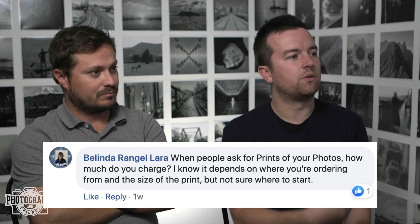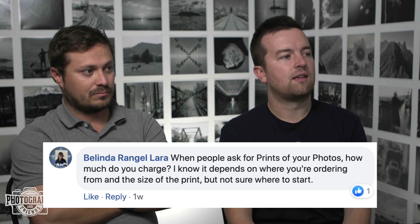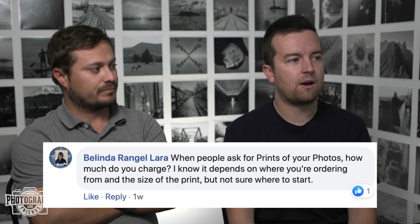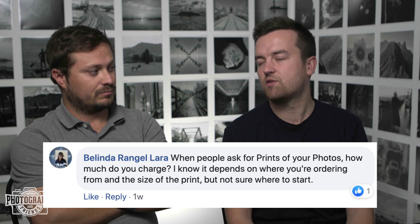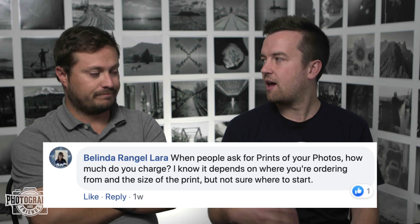We had someone who commented saying that they have heard that people typically mark up the cost of the print three to seven times the cost of the price of that print. And that might be a good ballpark to start from, but I think there's other things you have to take into account.